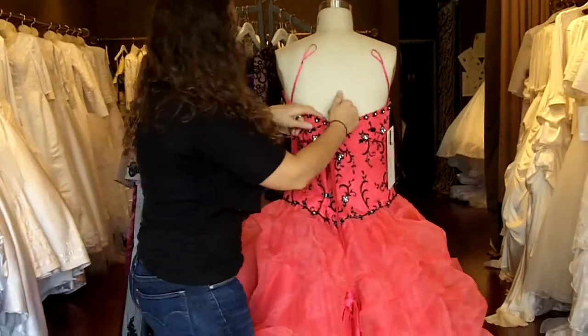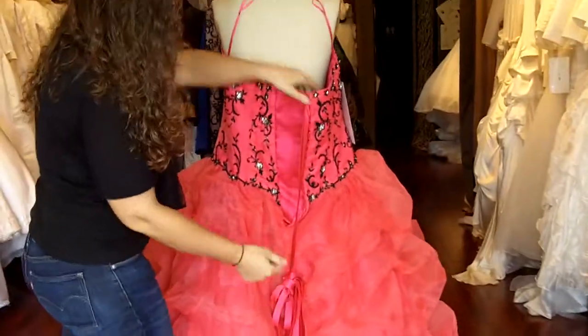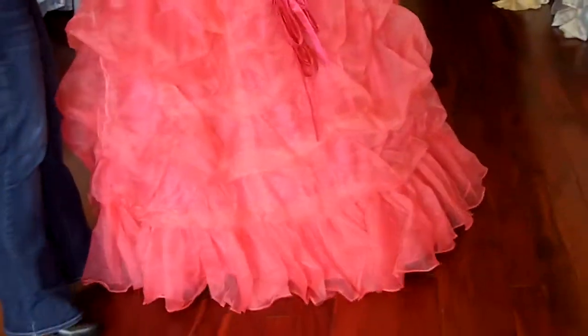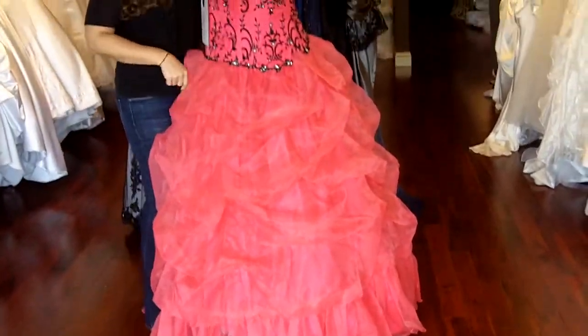Now the back of this dress is a corset back, but it also can be made in a zipper back. And the back is made exactly the same as the front with the embroidered lace, organza, and satin. Now this dress, as well as all of our dresses, are available in a variety of colors in sizes 0 through 40.